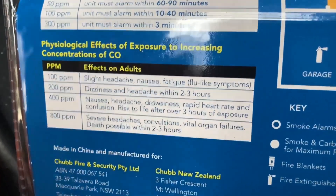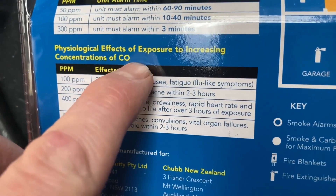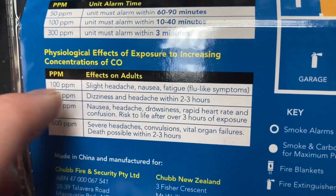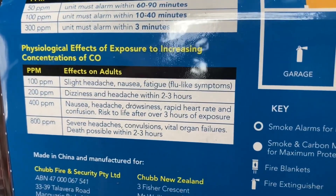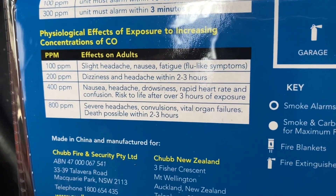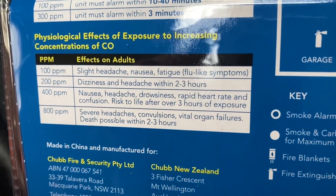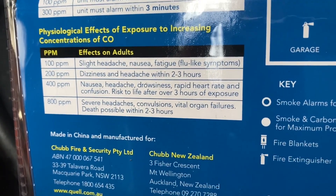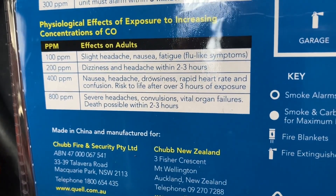You can see here the effects of CO — carbon monoxide, one carbon and one oxygen. PPM is parts per million of CO in the air. At 100 PPM: slight headache and nausea. At 200 PPM: dizziness and headache after a couple of hours. At 400 PPM: you start getting drowsy and confused, with risk to life after three hours. At 800 PPM: severe headaches, convulsions, organ failure, and death possible in two to three hours.